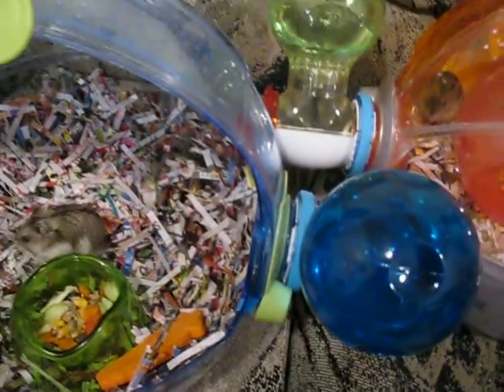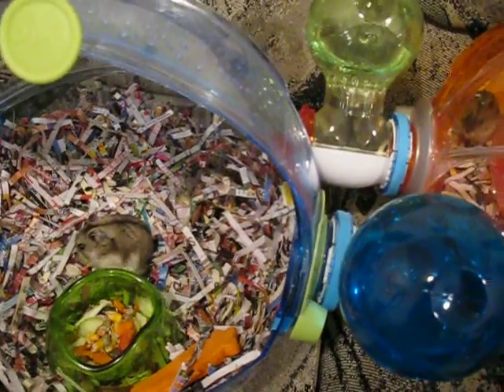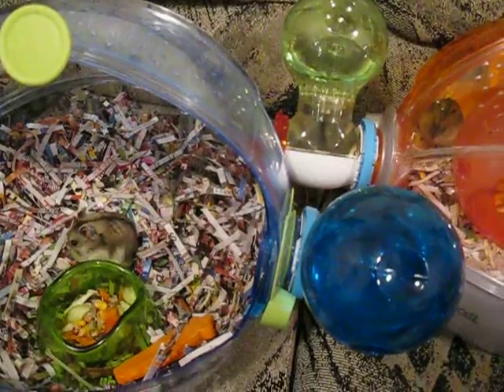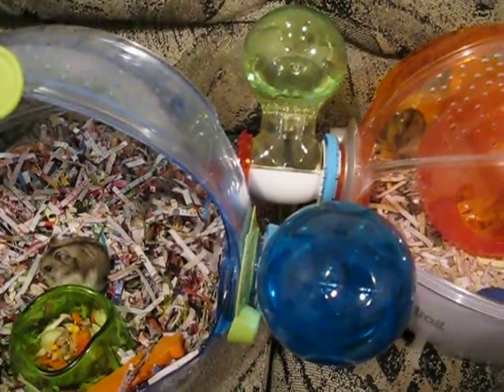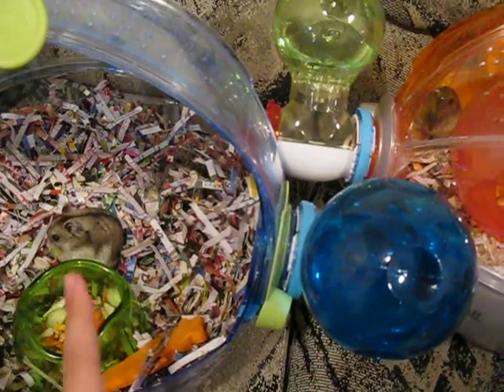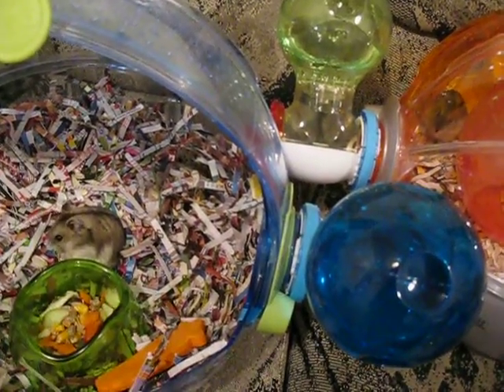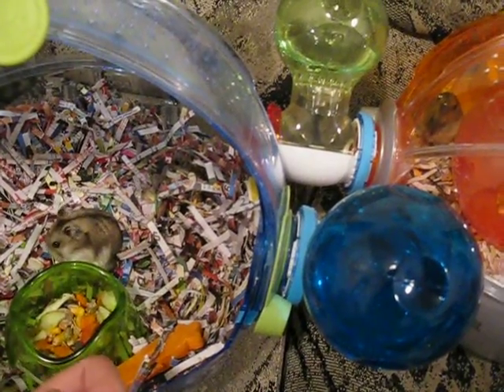They're both Russian dwarf hamsters. I adopted them from the same shelter, just a few days difference. I don't know about her, but he looks about maybe nine or ten months. He is eating a cucumber.